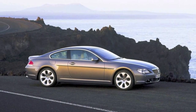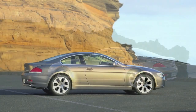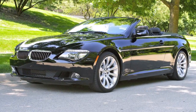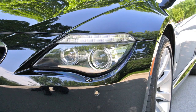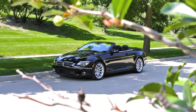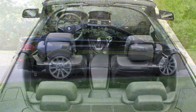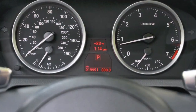BMW wandered into unknown territory with the debut of the new 6 Series. Launched for the 2004 model year, the famous 6 Series was revived after a 15-year hiatus. This new 6 Series was not only a luxurious and powerful grand touring machine, but packed technology far beyond its aging competition. The car we're looking at today is a 2008 BMW 650i Convertible, finished in classic triple black, with only 19,000 miles and looking spectacular.